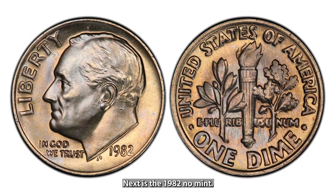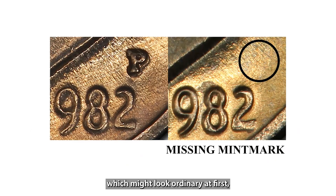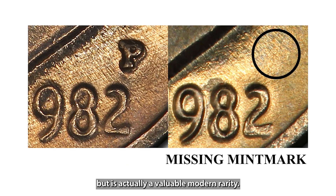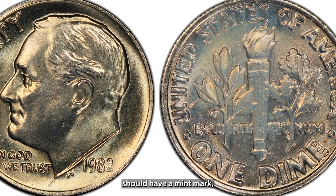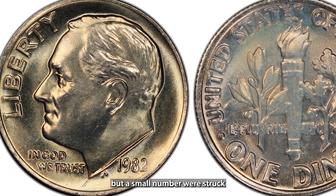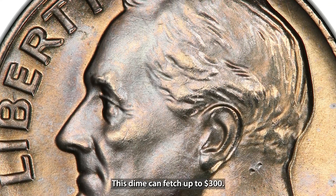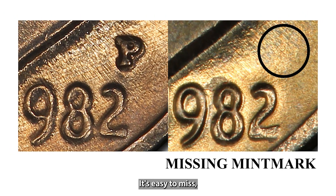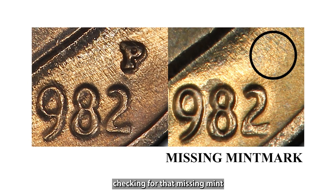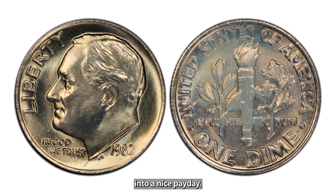Next is the 1982 No Mint Mark Roosevelt dime, which might look ordinary at first but is actually a valuable modern rarity. Dimes from that year should have a mint mark, but a small number were struck without one. In mint state condition, this dime can fetch up to $300. Double-checking for that missing mint mark could turn an everyday dime into a nice payday.